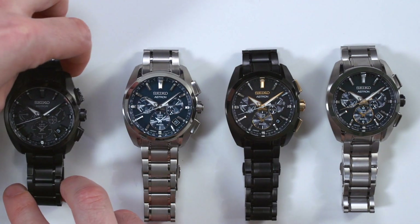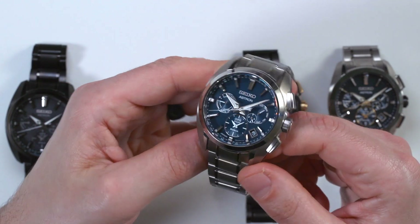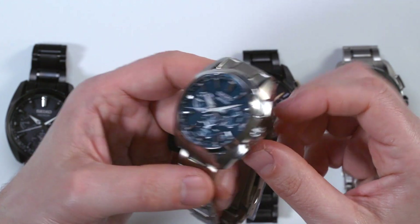They very much remind me of Grand Seiko. This represents, I guess you could say, the basic model. It comes in a few different dial colors — this one is blue, and there's also a black and a silver dial.